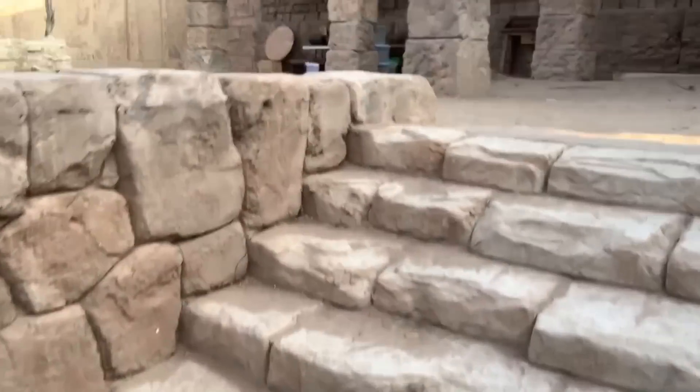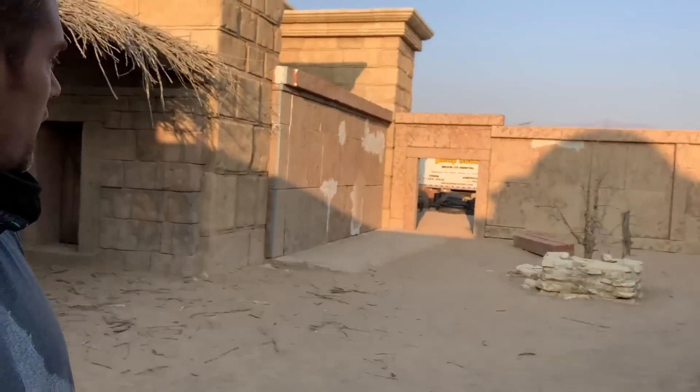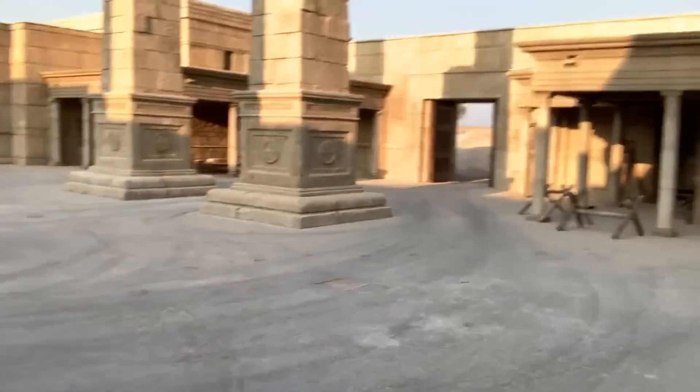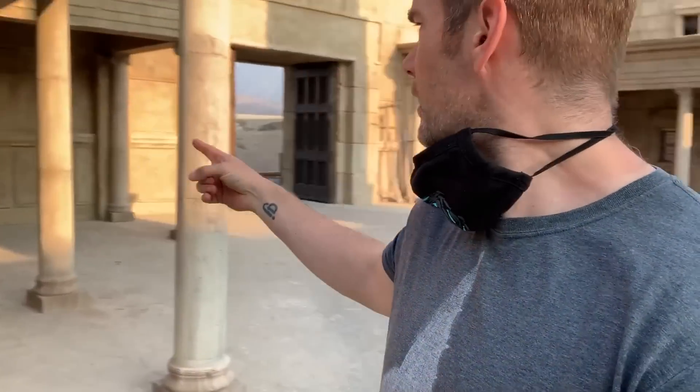Now I'm going to take you upstairs — this is a whole other location. I'm not going to tell you which scenes will be filmed here. This is obviously the Jerusalem Temple. We don't actually use a ton of this in season two — we will be back, I hope, for some pretty important moments in future seasons. But we do use some of this, and there's going to be a really cool scene in episode two that takes place in this area that I can't wait to show you.